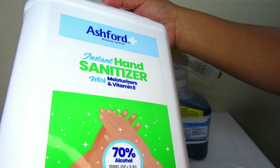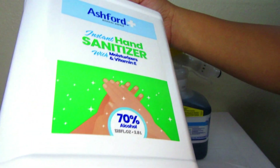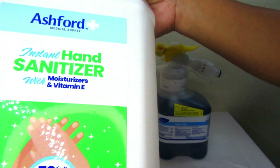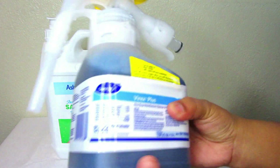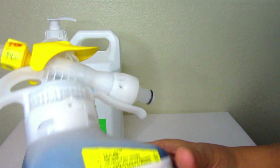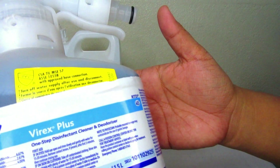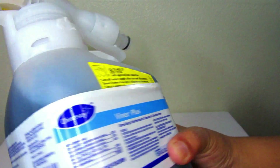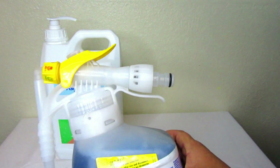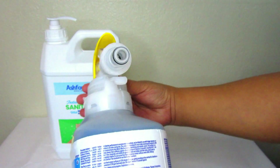Last but not least, the final items from the food bank haul are these instant hand sanitizers — there's a big container of those — and also a disinfectant cleaner and deodorizer. I'm going to be using some of the food items I showed earlier in my cooking recipes, so stick around.